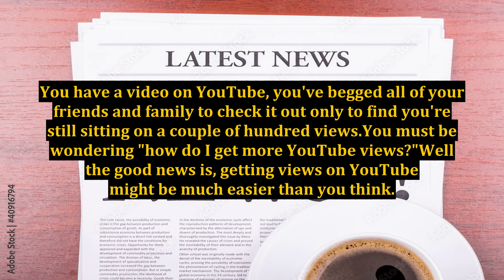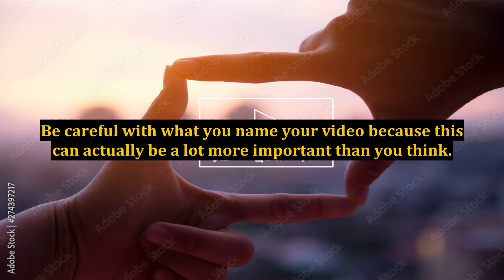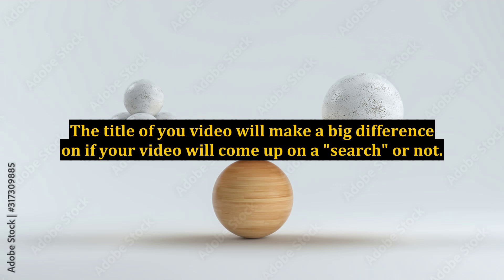Well, the good news is, getting views on YouTube might be much easier than you think. Let's start with the basics: when you first upload a video, you will be asked to put in a title for the video. Be careful with what you name your video, because this can actually be a lot more important than you think. The title of your video will make a big difference on whether your video will come up in a search or not.